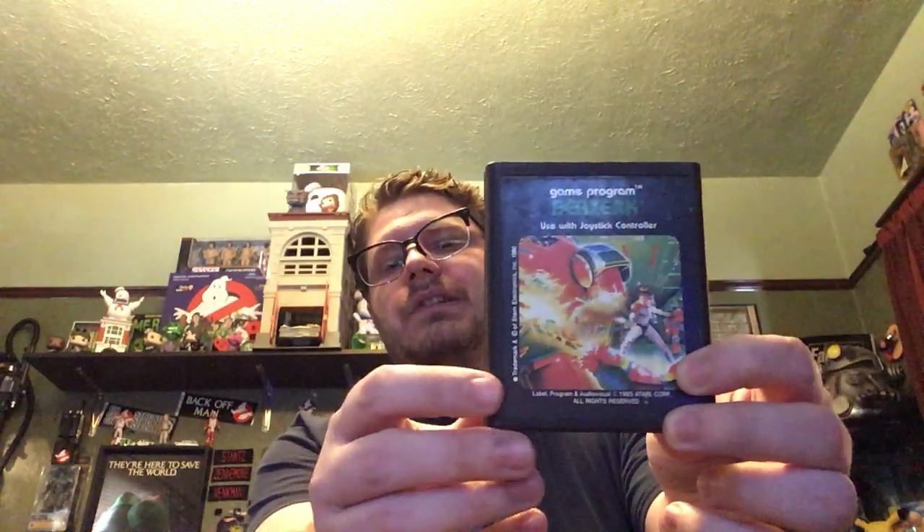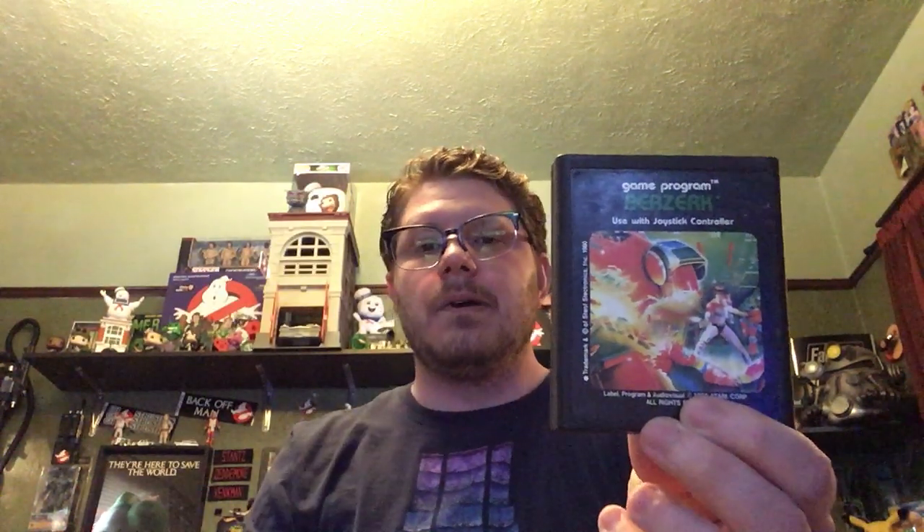One of my favorite games on the system is this game here — the lettering is backwards because of the camera, but you get the idea: it's Berserk. One of the things I find most enjoyable about the Atari 2600 is the artwork. They would hire people to draw these intricate artworks for their games to explain and describe what the game is. This one is a guy just destroying robots, and that's what the game is — you wander around as a little stick figure and shoot robots.